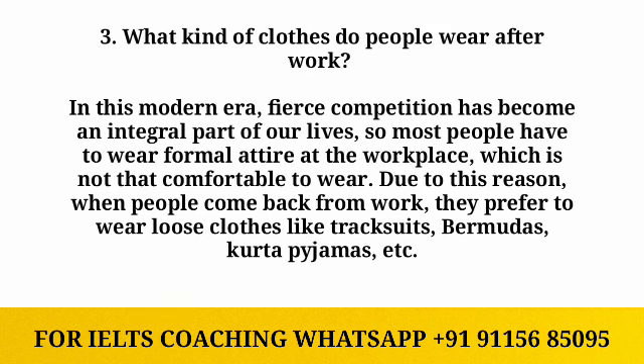The next question is: what kind of clothes do people wear after work? In this modern era, fierce competition has become an integral part of our life, so most people have to wear formal attire at the workplace, which is not that comfortable. When they come back from work, they prefer to wear loose clothes like tracksuits, Bermudas, and kurta pyjamas.